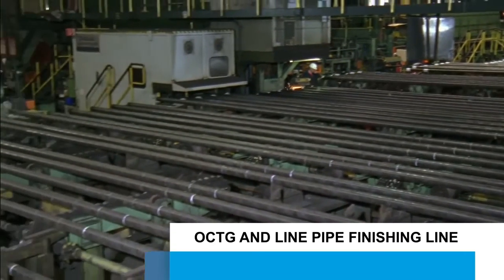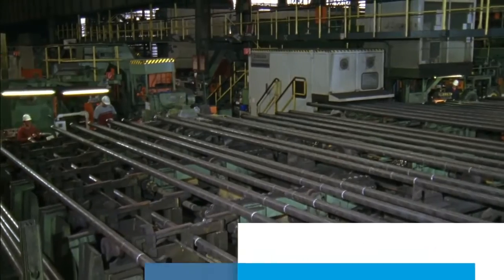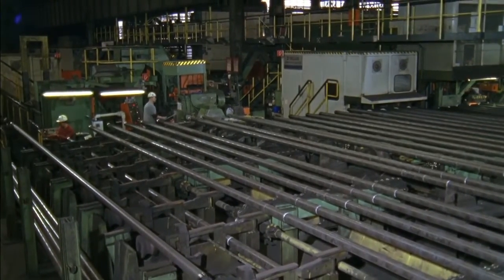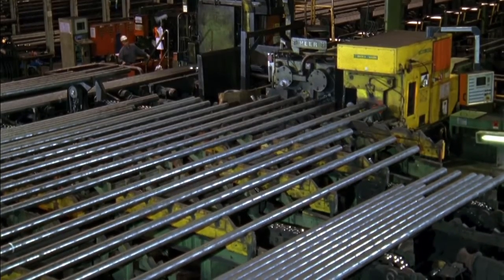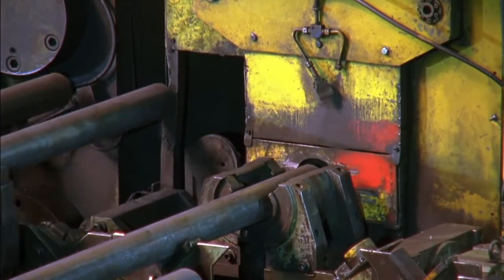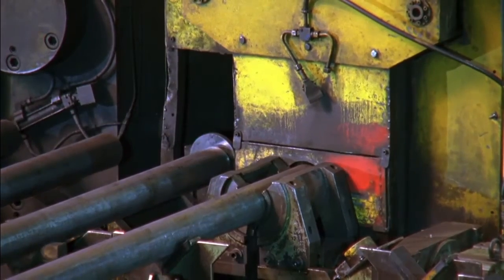A major part of the continuous mandrel mill's total production covers the oil field and tubular goods, as well as the project line pipe product area. Depending on the final product, the ends of the tubes are finished accordingly. Plain pipe ends or bevels in various forms are possible.